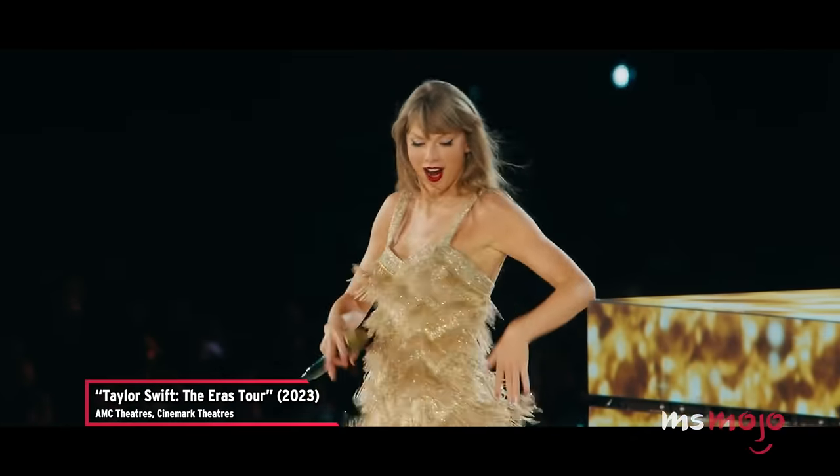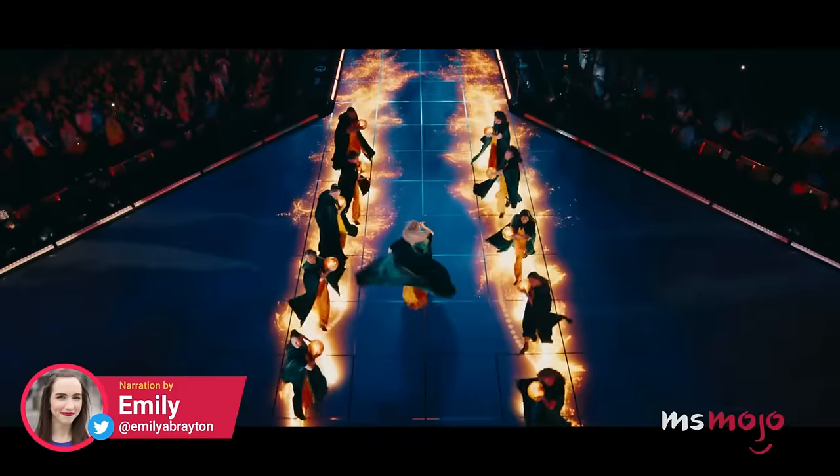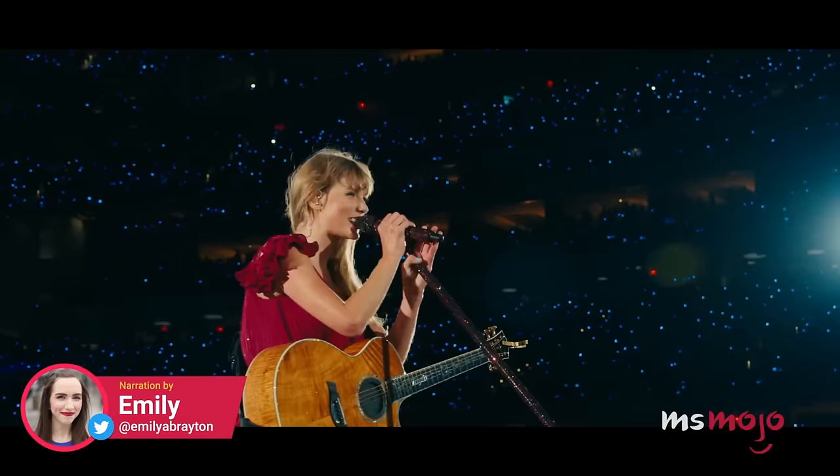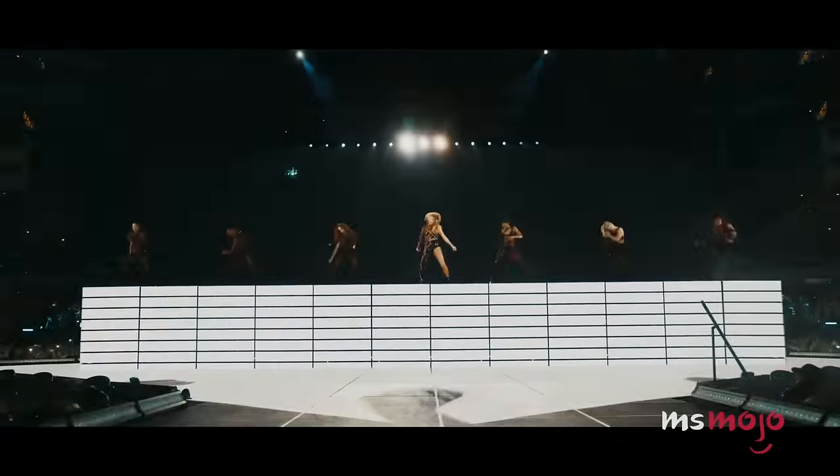Welcome to the Heiress Tour! Welcome to Ms. Mojo! And today, we're counting down our picks for the most surprising details that have been reported about Taylor Swift's iconic Eras Tour.